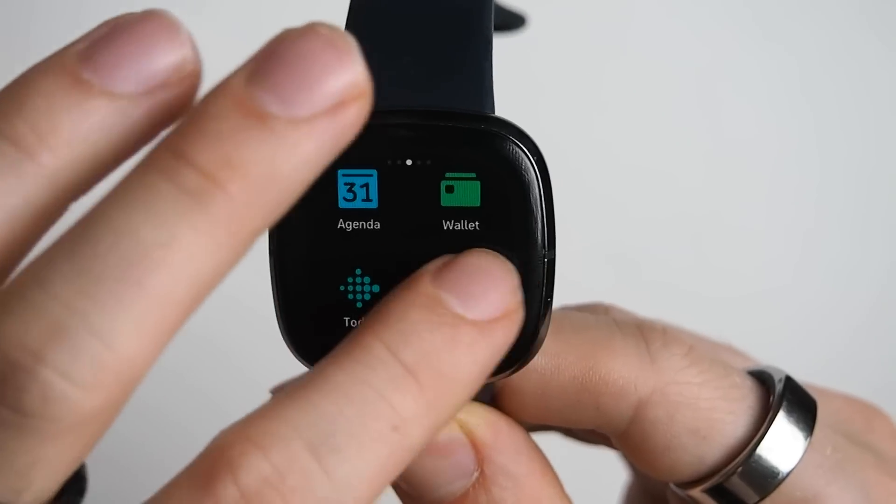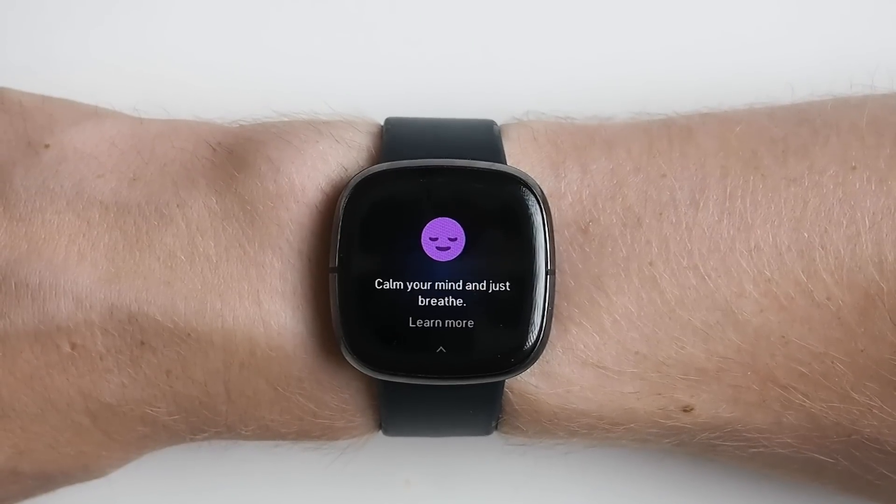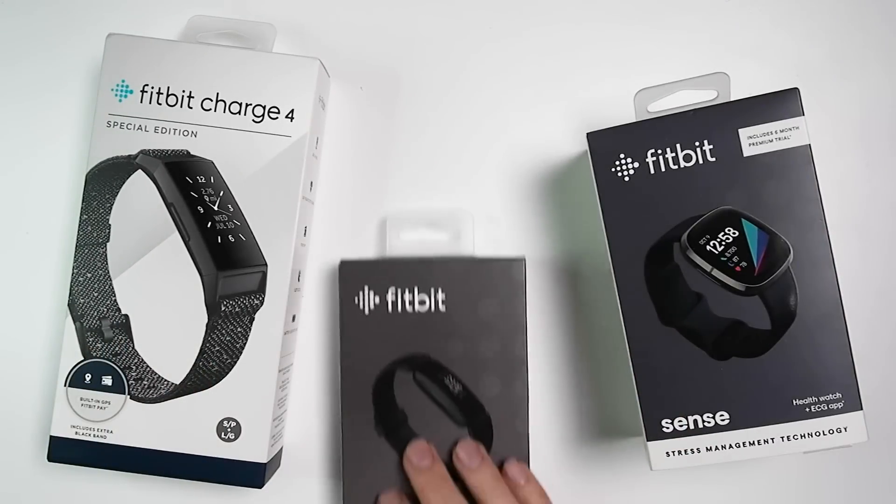So should you buy the Fitbit Sense? If you're interested in a smartwatch with good sleep tracking then I can definitely recommend it. Fitbit devices have always been the best devices I've tested for sleep tracking and this is no different for the Sense. It is Fitbit's flagship smartwatch and therefore comes in at a relatively high price. If you're not interested in features specific to the Sense — like the smartwatch features, the EDA sensor for stress detection, or the ECG sensor for arrhythmia detection — then you could also consider a cheaper device like the Fitbit Inspire 2 or the Fitbit Charge 4.